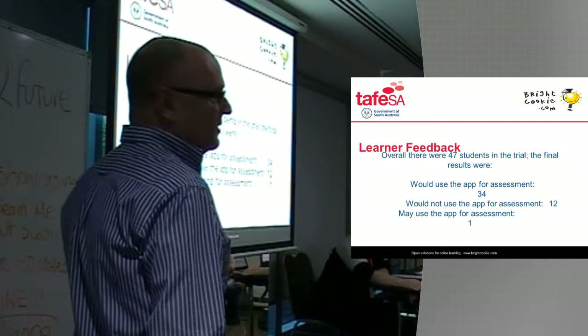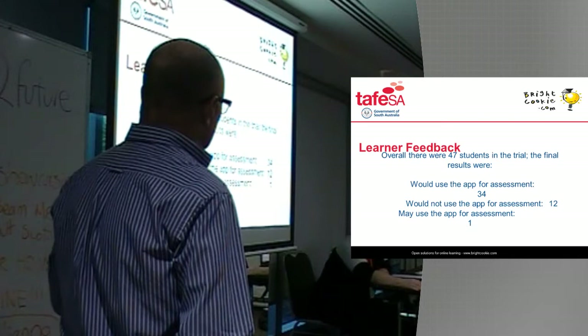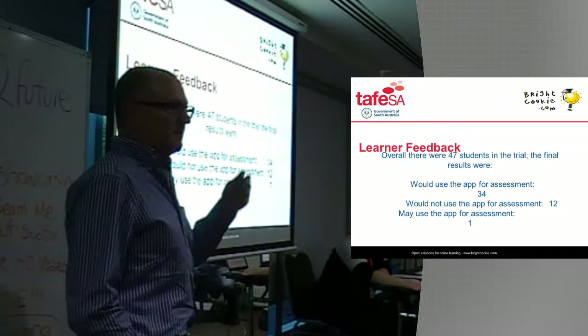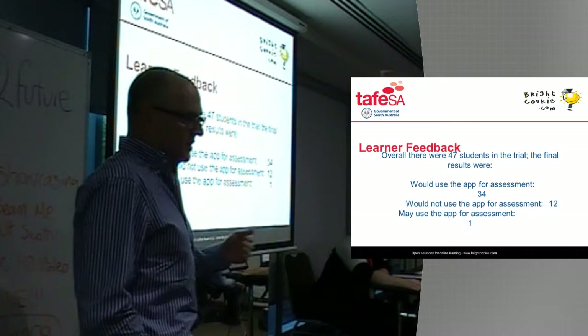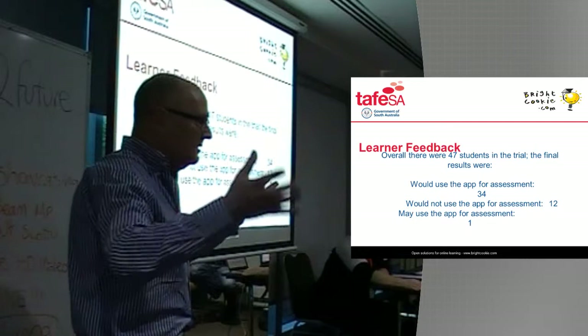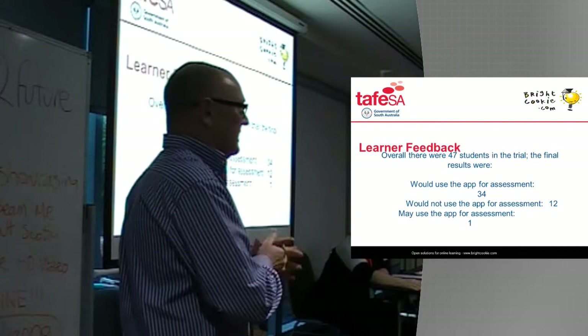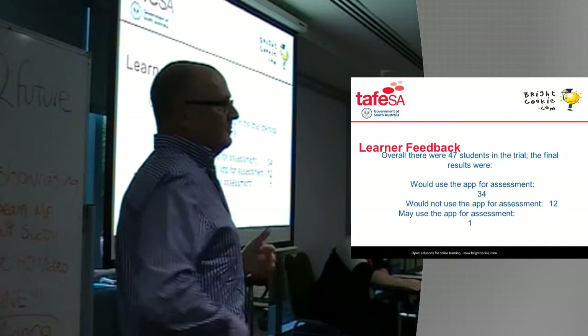Out of the 47 students, 34 definitely would use the app and thought it was a great idea. 12 would definitely not use the app, and one may use the app. Out of the 34 students, a lot of those didn't like being in front of the camera — and I thought that was really quite incredible, being the generation they are. They're not confident in front of the camera; they're very confident behind the camera. If they're driving it, they're happy. If they're actually in front of it doing something themselves, they're not. A lot of them said they don't like seeing themselves or hearing themselves.